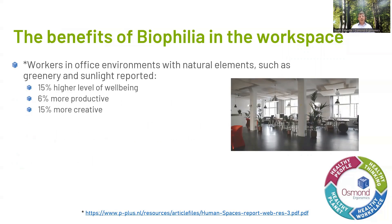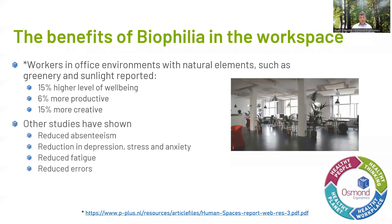There have been lots of studies done over the years showing that incorporating biophilic design elements into the workplace can have numerous benefits, including increased productivity, improved creativity, reduced stress levels, improved job satisfaction, and reduced absenteeism and turnover rates. The Human Spaces Report reported that having a biophilic workplace resulted in 15% higher levels of well-being, 6% more productive workers, and 15% more creative workers. So there are definite benefits to working in a biophilic workplace.